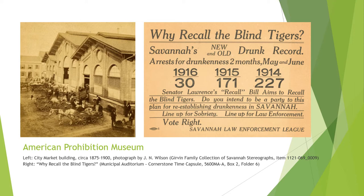One of Savannah's newer museums, the American Prohibition Museum focuses on the prohibition of alcohol in the United States and how this era was both controversial and influential in American history. The museum's exhibits include a reproduction of this item from the city's collections. Discovered when the old Municipal Auditorium's time capsule was recovered to build the Civic Center, this small card advocates for shutting down the blind tigers — another term for speakeasies or illegal liquor establishments — and compares drunk arrests between 1914 and 1916.